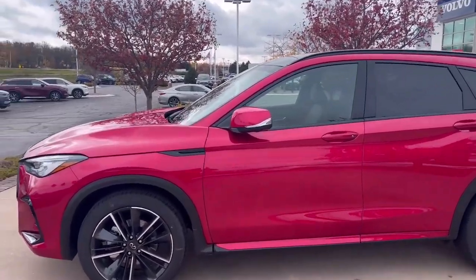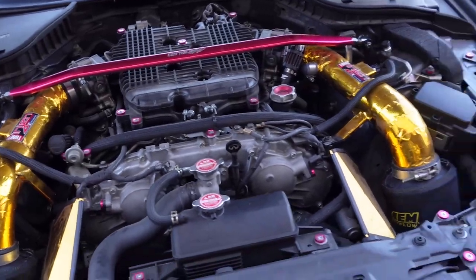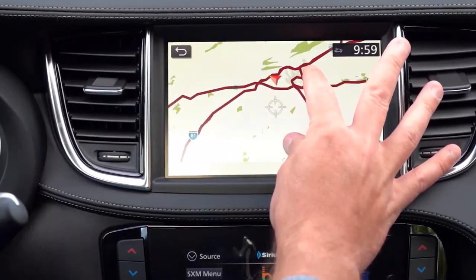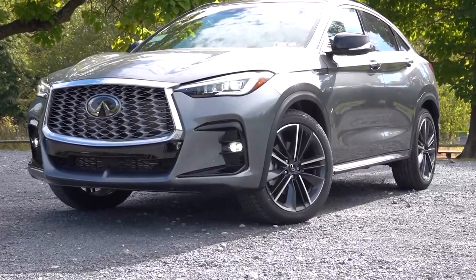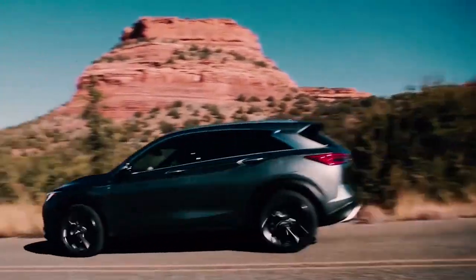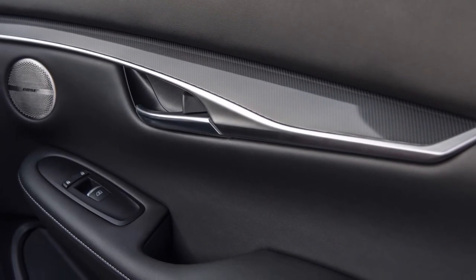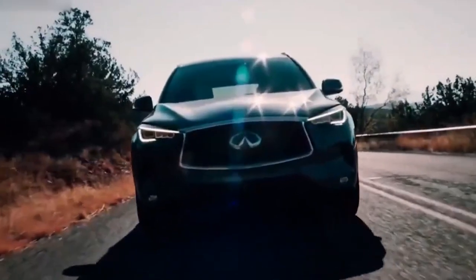Since its redesign for the 2019 model year, every QX50 has been powered by a turbocharged 4-cylinder engine that uses variable compression, called VC Turbo. The engine makes 268 horsepower and 280 pound-feet of torque, and pairs with a continuously variable automatic transmission directing power to either the front or all four wheels. It's the only variable compression engine in the industry, capable of offering the performance of a naturally aspirated V6 at low compression and the efficiency of a diesel 4-cylinder at high compression.